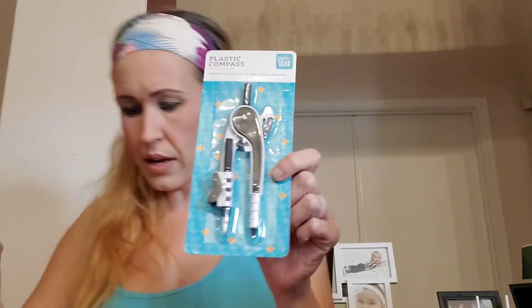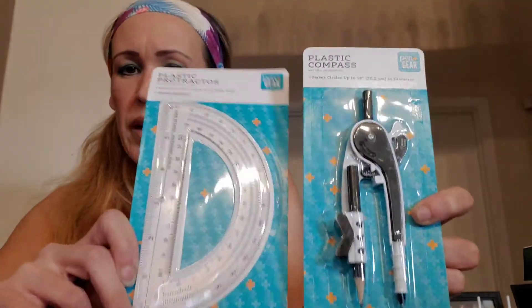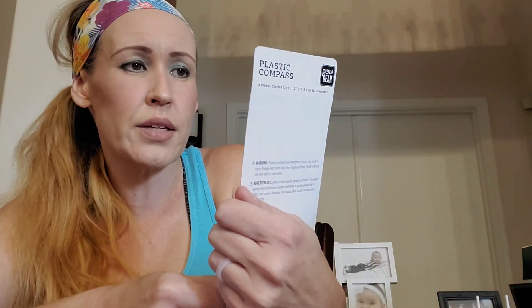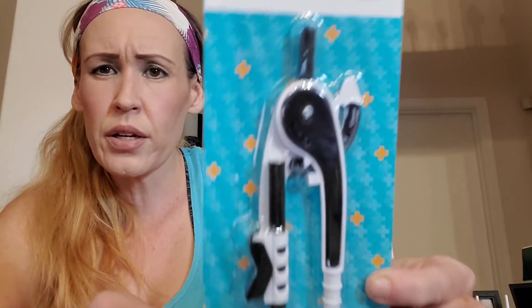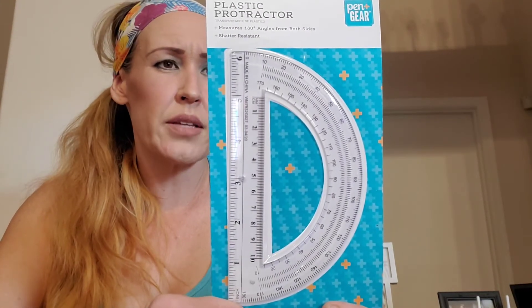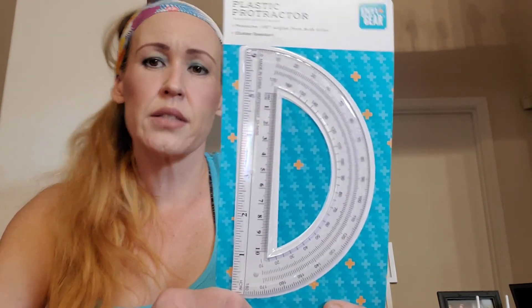So this was a compass for 97 cents and the protractor was 50 cents. They had these two in a pouch together for $4.97, but this was 97 cents and this was 50 cents separately, so of course I'll buy them in two separate packages and put them in my own pouch. The compass makes circles up to 12 inches in diameter. I believe my son needed this last year and it was all sold out everywhere. The protractor measures 180 degree angles from both sides and is shadow resistant — and that was 50 cents. You can't beat that deal.